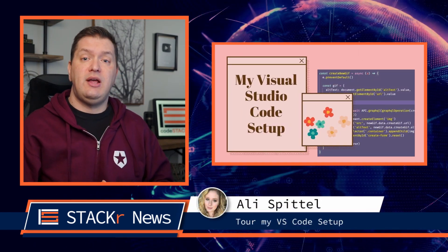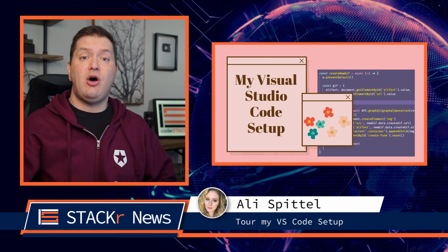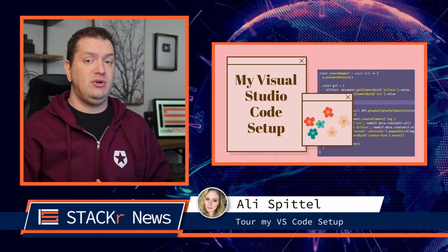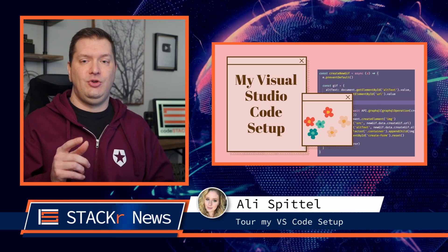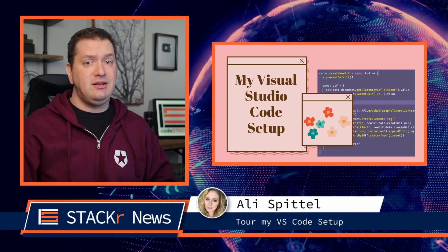Next up, Allie Spittle gives you a tour of her VS Code setup and all of her favorite extensions, themes, and shortcuts. She's used a bunch of different text editors in her career, but Visual Studio Code is by far her favorite. She also points out some extensions for Foam, which I need to learn more about.